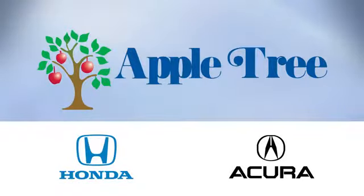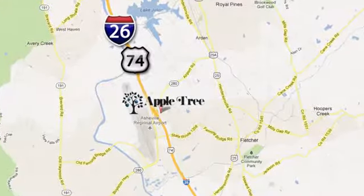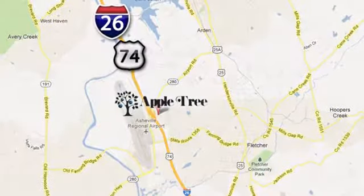Thank you for choosing Appletree Honda and Acura. We look forward to meeting you. We're conveniently located at 193 Underwood Road, number 195 in Fletcher, North Carolina.